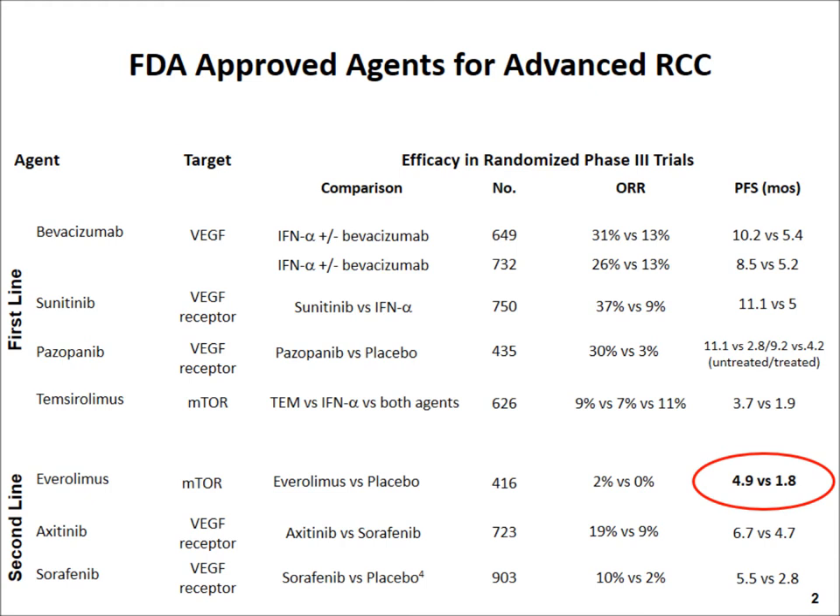First, I would like to say that we do have several FDA-approved agents for advanced RCC. None of these agents are curative. The agents that we have target essentially the VEGF, the vascular endothelial growth factor, as well as mTOR.